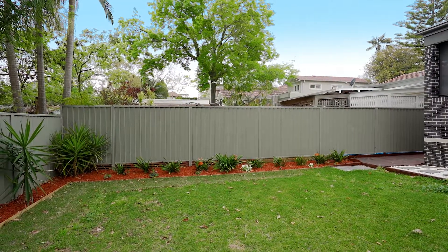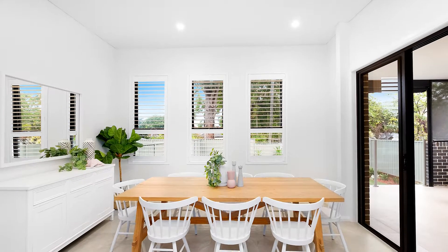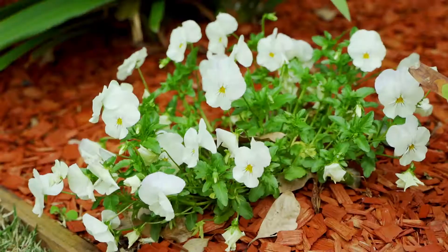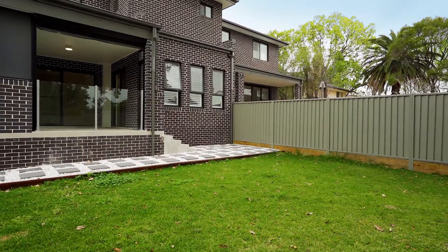Something I love about this property — and what's going to stand out to so many families looking to get into this area — apart from the generous proportions felt in every part of the inside, has to be this rear entertaining space. It's got retractable awnings that gives you all your entertaining, and it also flows perfectly into this massive rear entertaining space and backyard.